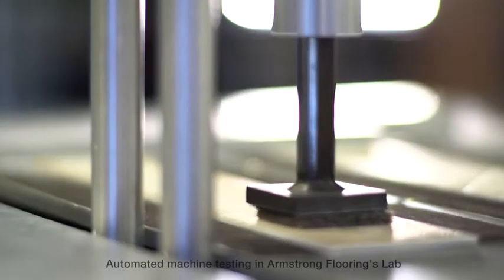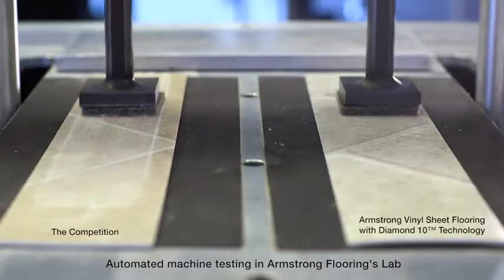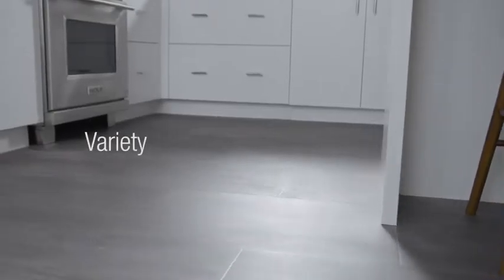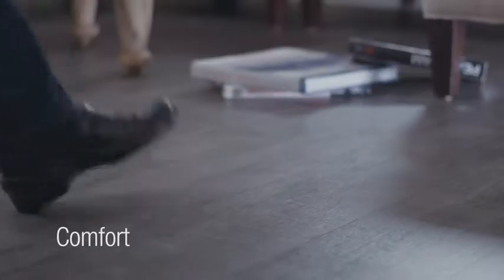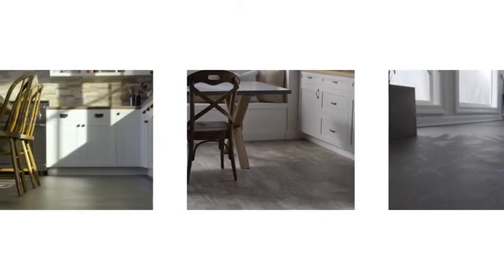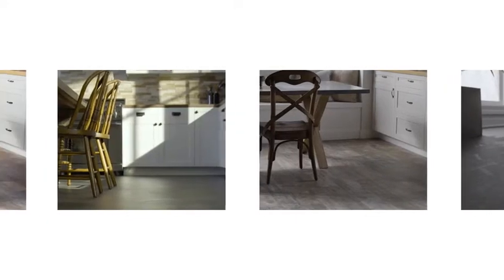Cleanup is effortless. In side-by-side tests, Diamond 10 technology outperforms the competition. When it comes to variety, durability, comfort, and affordability, Armstrong vinyl sheet flooring with Diamond 10 technology is an exceptional choice for your home.